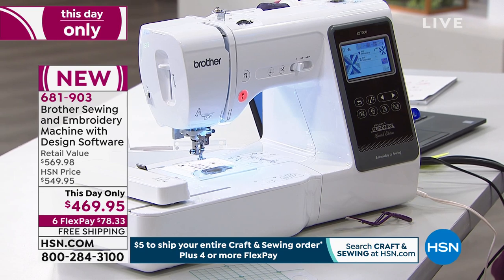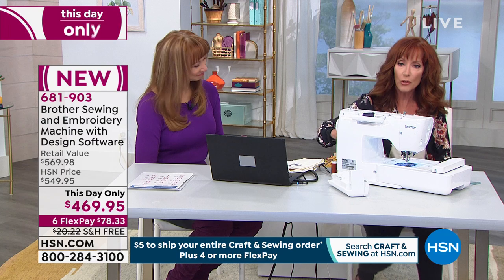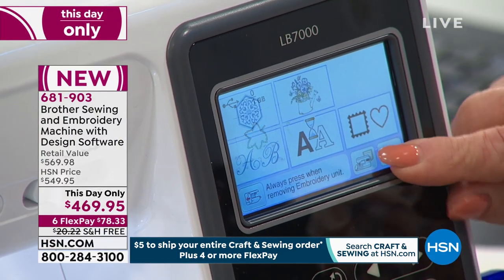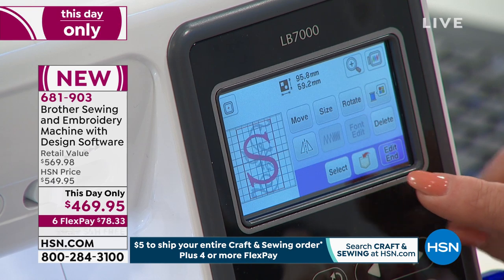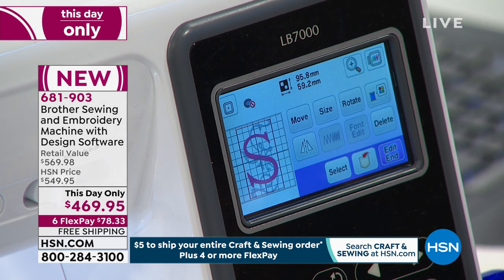Right now, I want you to imagine your monogram — that's what we're going to pull up. Let's finish that design and go to your little USB icon and hit that. And there it is — there's the S. I'm pulling it up. Shannon, this is going to be so pretty. There it is. It's absolutely beautiful. So I'm going to go ahead and hoop.